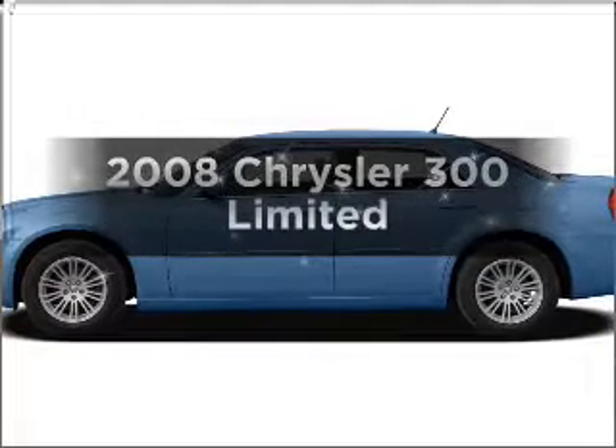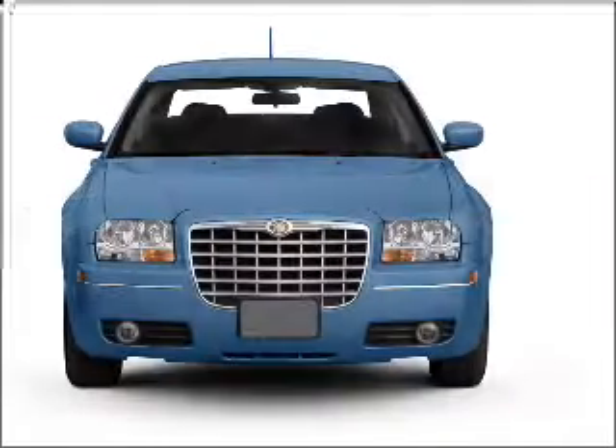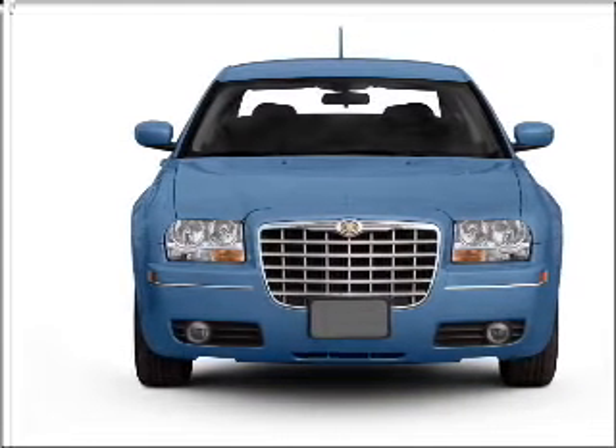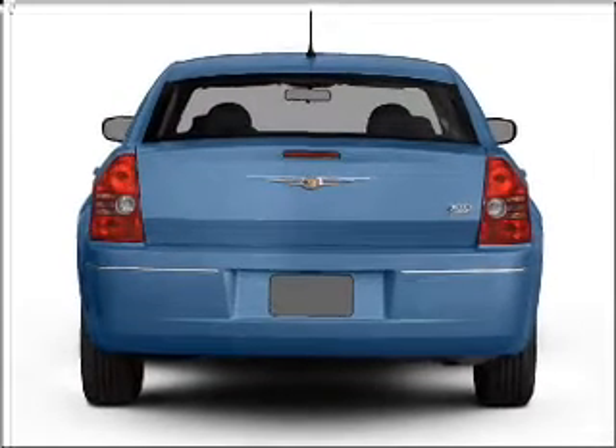Check out this 2008 Chrysler 300. If you're looking for a first-rate auto, this one could be yours today. With a reliable six-cylinder engine connected to a smooth-shifting automatic transmission, the anti-lock braking system will keep you safe on the road.